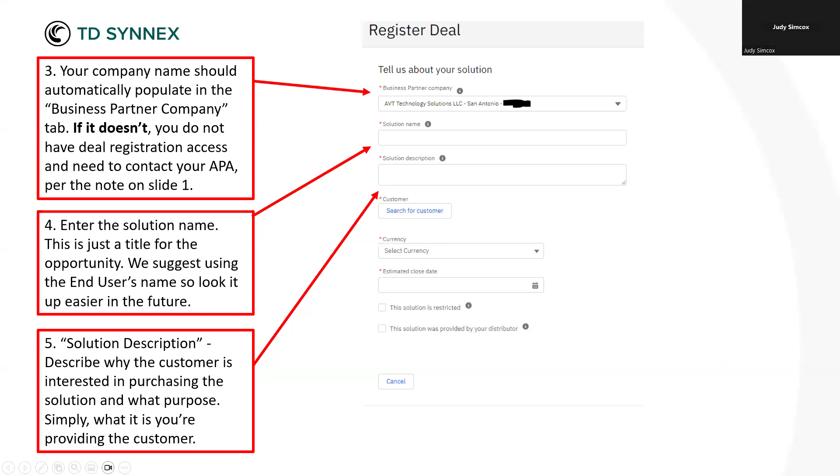Ryan, this is Judy — can I just add one thing? We're going to talk later about CMRs, but in the solution description, if you know the two CMRs you plan to use for your hardware registration, we suggest you name them here — say 'preferred CMRs' and then put the two CMR numbers. It will help us later on. Also, I would stress the 'why' in this solution description — why are you selling this, not just what are you selling — because it really tells us what customer needs you're filling versus just listing the configuration you're going to bid.